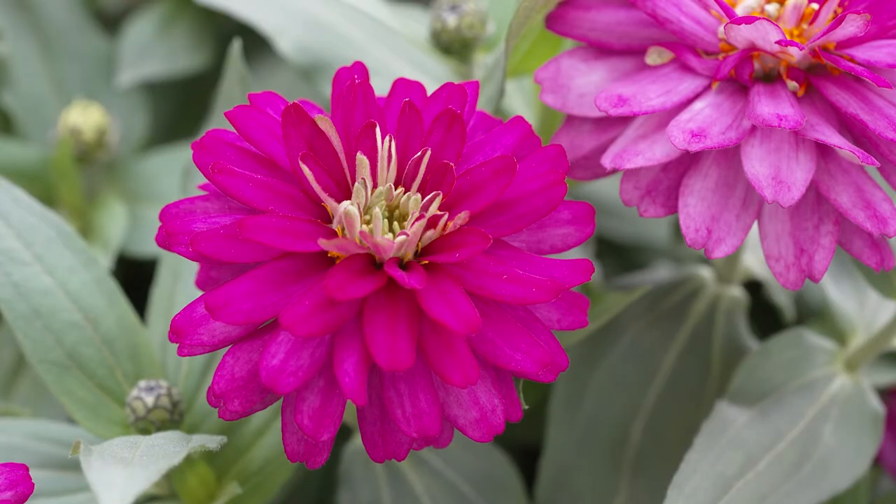The flower on Zydeco is 25% larger on average than the competition, and as you can see it's absolutely fully double. This gives an elegant style Zinnia with the disease resistance of a Marylandica type.